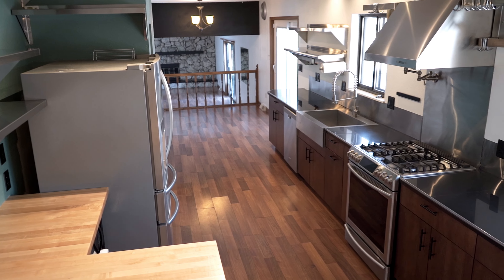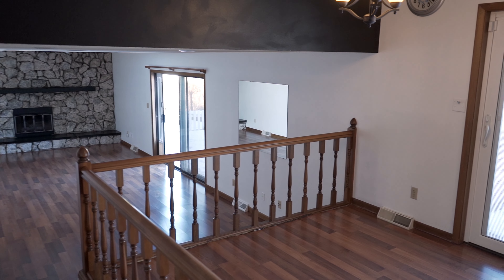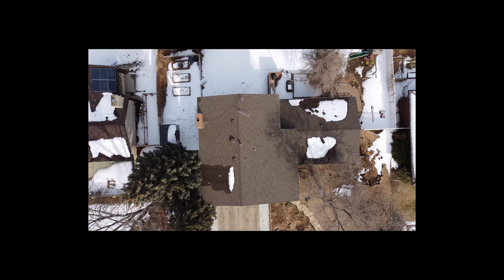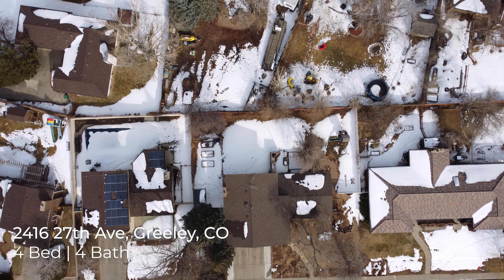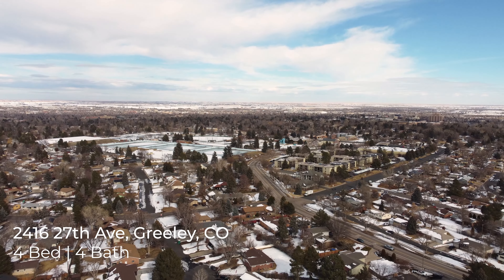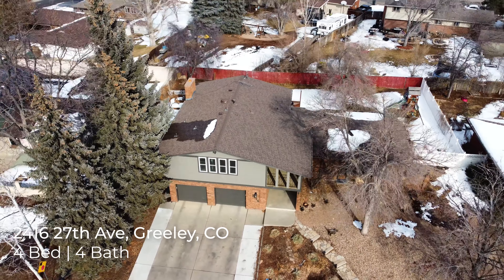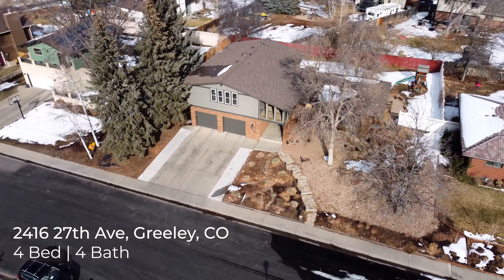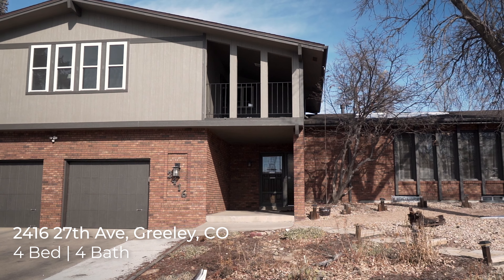Summit View Estates is living in an established neighborhood with a diverse selection of homes around it and no HOA. Today I'm going to show you a super unique four-bedroom four-bathroom home. This is a community in Central Greeley that so many residents have come to love, developed near great places like parks, schools, restaurants, and shopping. One of the best parts about living in Summit View Estates are the sizes of the lots — this particular lot is a little bit larger than a quarter of an acre.